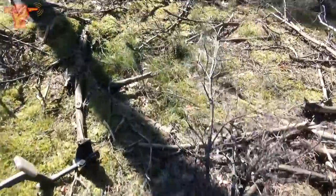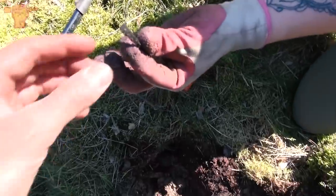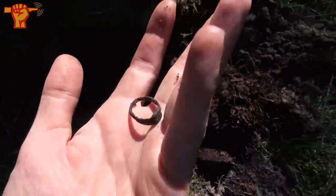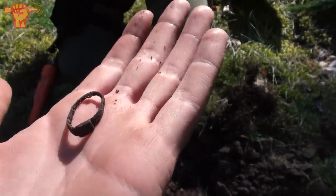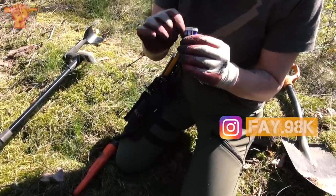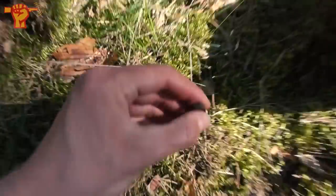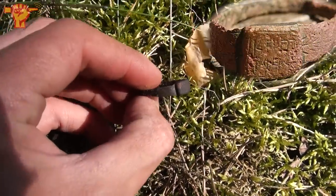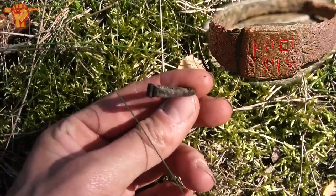A couple of meters further, Faye shouted that she had a ring. It really is a ring. She always manages to find rings — this is the second ring she's found. Let's clean that up, it looks really neat. It's definitely a soldier's ring — a custom-made ring with Cyrillic writing, indicating it's Soviet-made. From the markings, we can at least make out 1944.